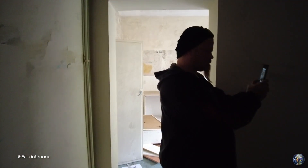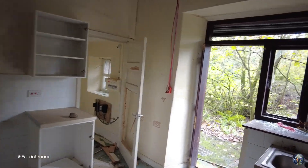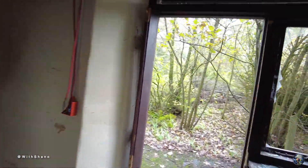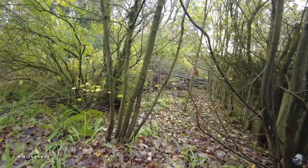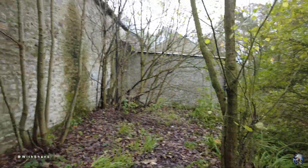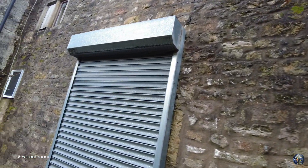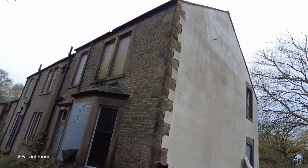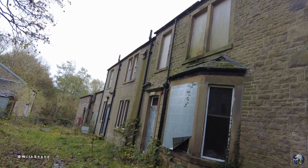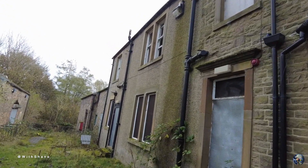And there he is — the Viking! Hello! Can't see, it's too dark. There we go, so this is the outside guys. Here we are — beautiful little farmhouse. Here we are outside now at the front of the farmhouse, or could it be the back? You'll never know.